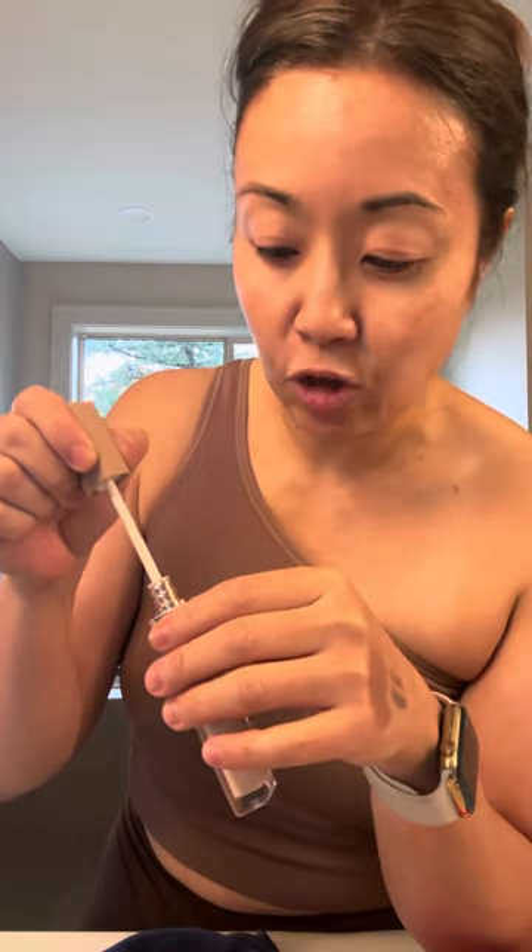I got a Charlotte Tilbury setting spray — this is a repurchase, I really love it. I also got, based on your recommendation, the Natasha Denona High Glam Concealer. I don't follow many blogs anymore but one I do follow is Beauty Lookbook — she's also Asian and does a lot of higher-end reviews. She said it's the best concealer she's ever used. Based on the shade finder I got N4. It's really pigmented — you definitely don't need a lot. I'm excited to try it.